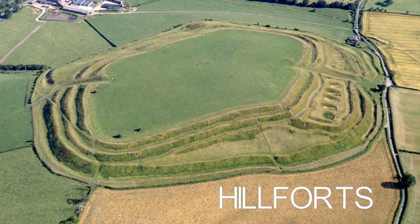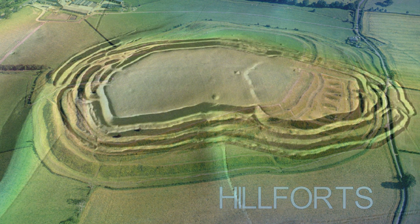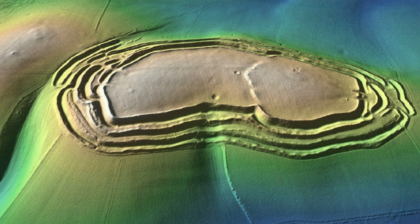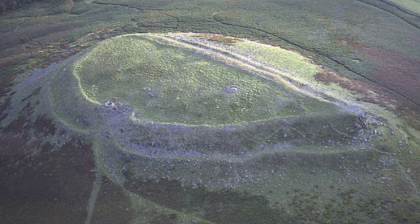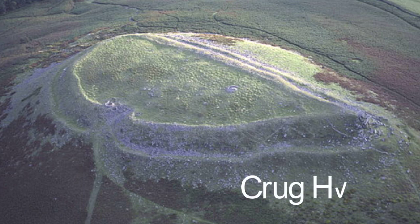Hillforts. Within the British landscape exists a common ancient monument consisting of large earthen banks and deep ditches known as hillforts. Many are found to have been built on high topographical defensive locations, and some look extremely impressive with multiple enclosures constructed using earth, timber or stone. But there are numerous examples of these Iron Age monuments built on lowland areas offering little defence, and archaeological evidence from the inside of hillforts suggests that their use and function was more complex than their name implies.